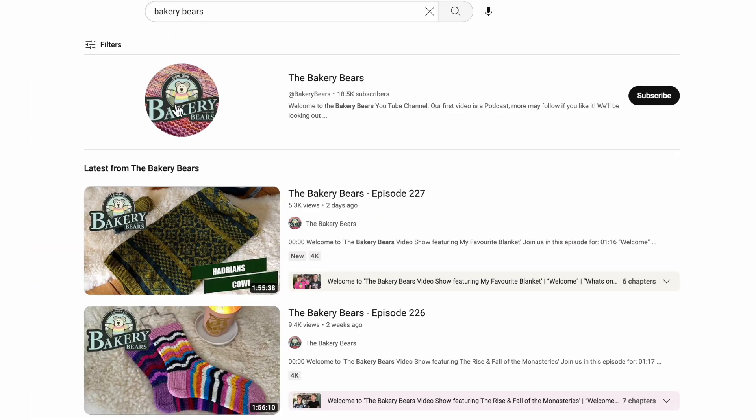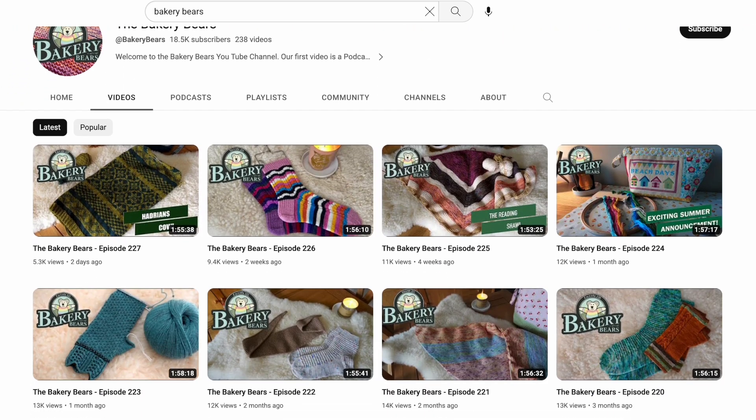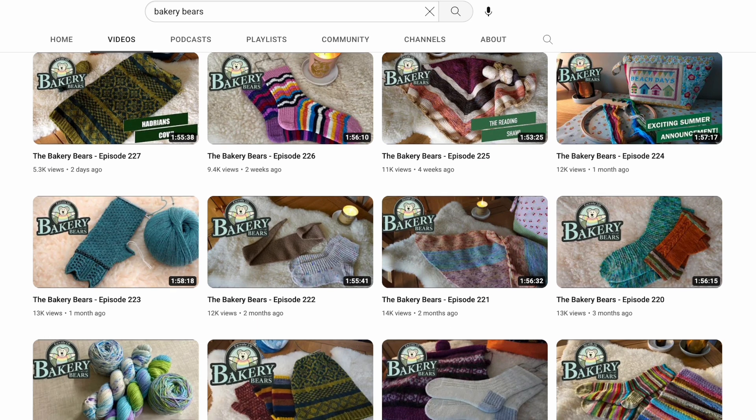Next on my list is the Bakery Bears, hosted by Dan and Kay — a husband and wife team located somewhere in the UK. Theirs is also what I'd call a variety show. They release a roughly two-hour episode twice a month, and it's really packed full. They have the normal podcasty things — projects they're working on, what they've finished, and Kay's designs. Along with that variety content, they've done series on baking, and Kay is currently doing a series on dyeing yarn and then using that yarn to knit a blanket.